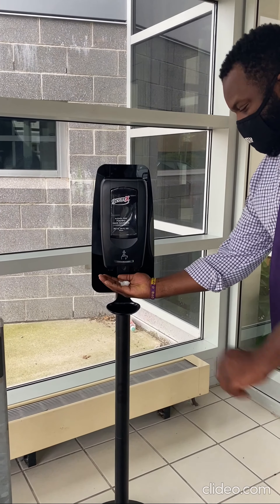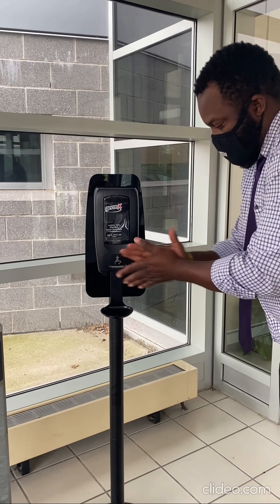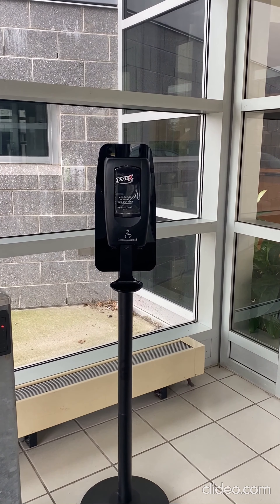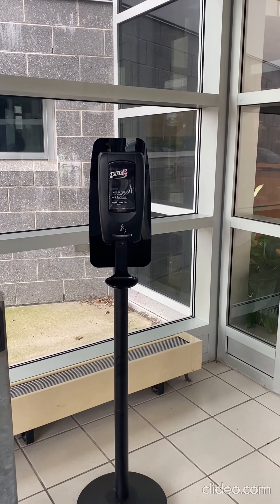Here we are at Roosevelt Middle School, and Mr. Poizier is demonstrating our no-touch hand sanitizing station. That's a no-touch hand sanitizing station.